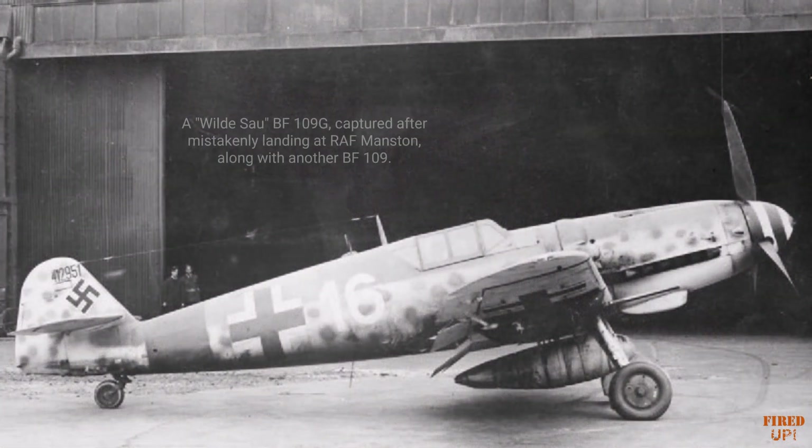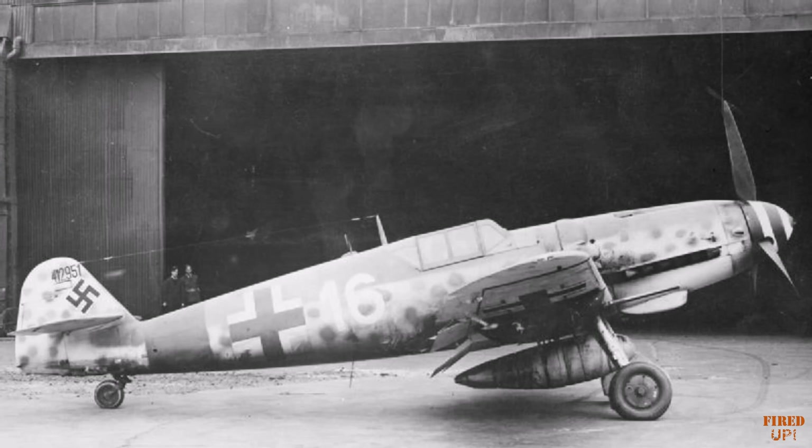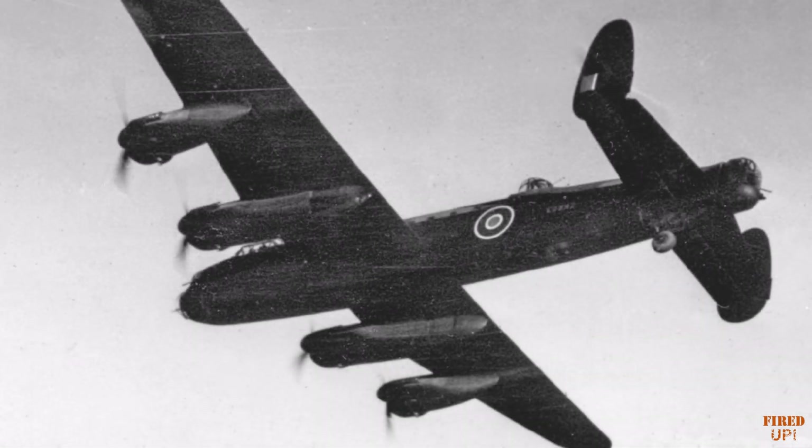Applying experience already gained in scenarios like Wilde Sau, or wild boar operations, against RAF night bombing formations, it was in these operations that the lethal Schräge Musik configuration was first deployed. Exploiting the weak points of the enemy bombers, night fighters using these slanted upward-firing guns could tear into their targets with impunity. Expanding further upon this concept was the intention to use more powerful weaponry. The SG-116 Zellendusche, or cell shower, was an attempt at placing upward-firing single-shot recoilless rifles within a Focke-Wulf FW 190. Though these were not successful, they did provide the starting point for a heavier weapons platform on the Komet.